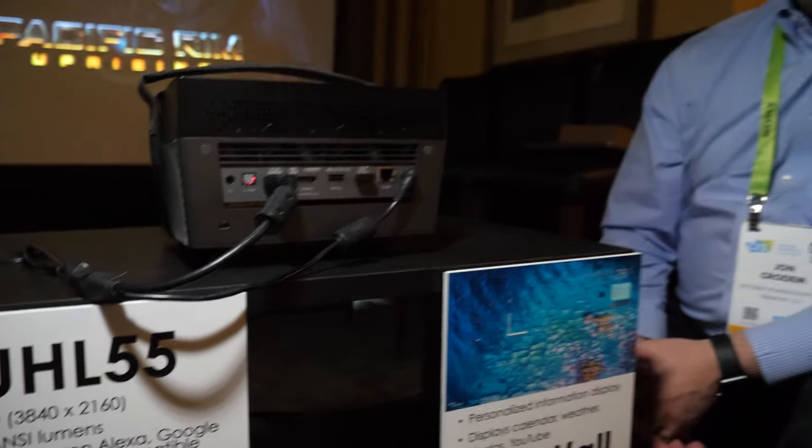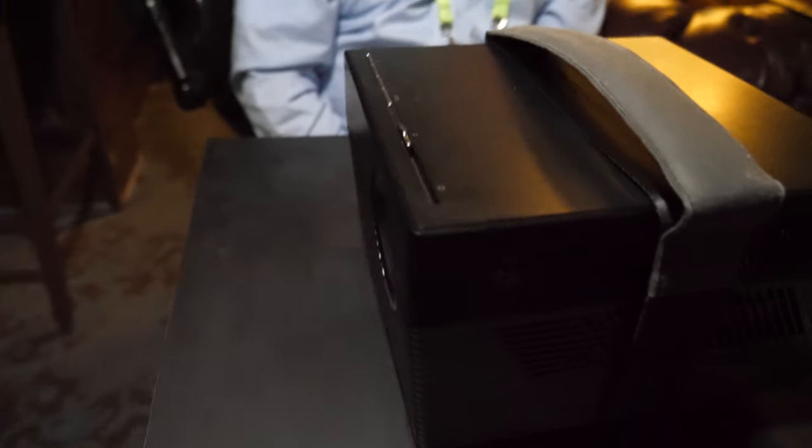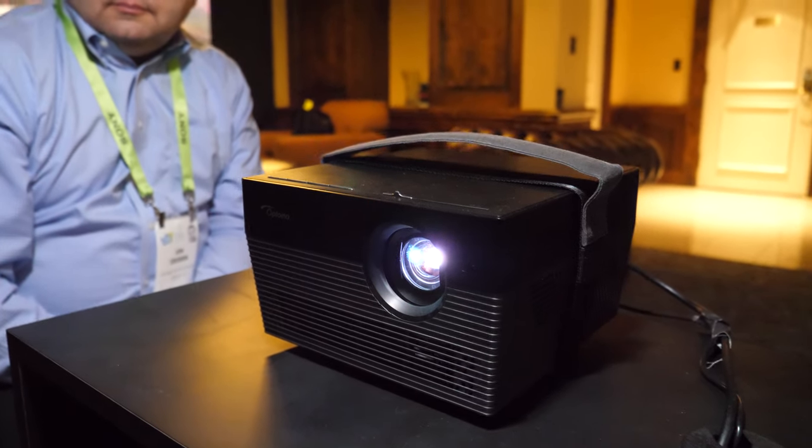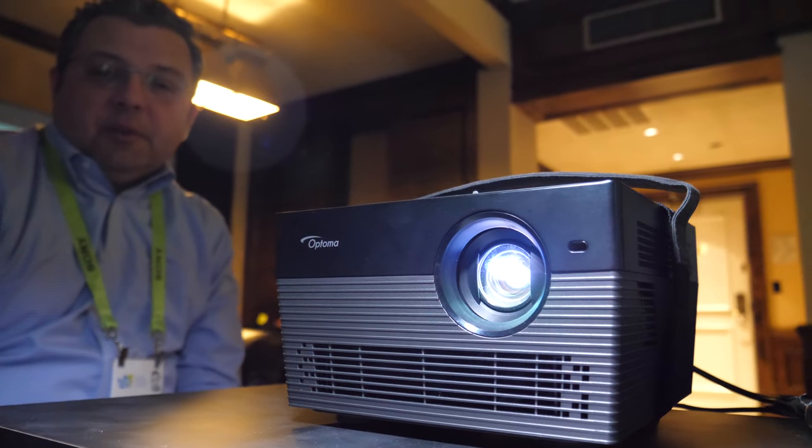So that means you can have up to 30,000 hours with LEDs. Yes, 30,000. All right, so this is already getting popular? Yes, it is. We started shipping in the October window timeframe.